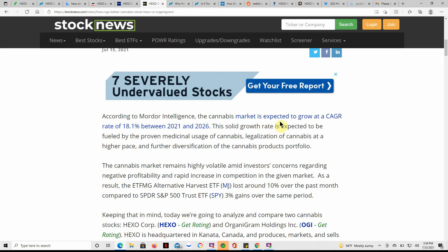The MJ market is expected to grow at a CAGR of 18.1% between 2021 and 2026. That solid growth rate is expected to be fueled by proven medicinal usage of MJ, legalization at a higher pace, and further diversification of the MJ product portfolio. The market remains highly volatile amid investors' concerns regarding negative profitability and rapid increase in competition. The ETF MG — ticker MJ — lost around 10% over the past month compared to the SPDR S&P 500's 3% gains over the same period.